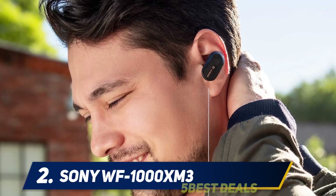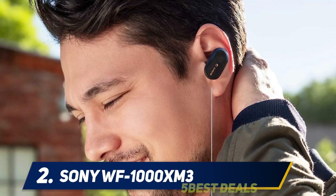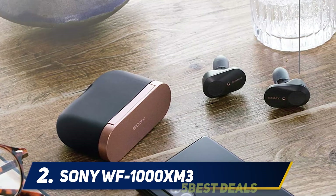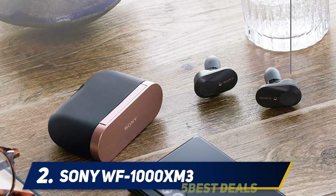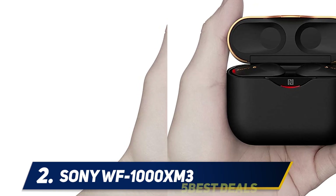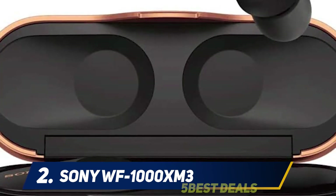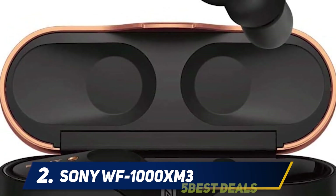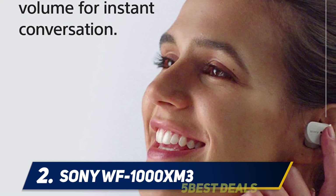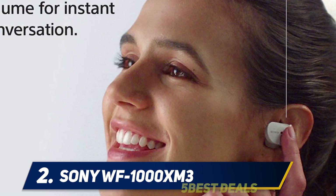Coming in at number two, the Sony WF-1000XM3. These Sony true wireless earbuds topped this list for more than a year thanks to their superb sound quality and ANC. They're a bit bulky with a relatively huge charging case, and they're technically not IP rated for any water or dust protection, but they're still one of the best sets you can buy — and if you can find them on sale, we think you should grab them.